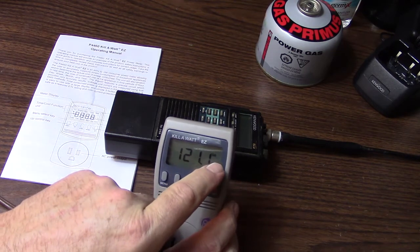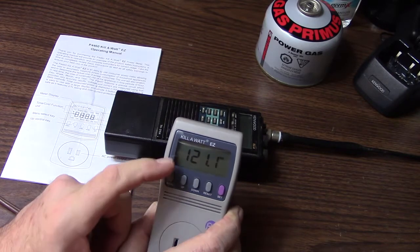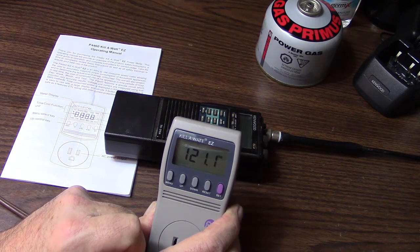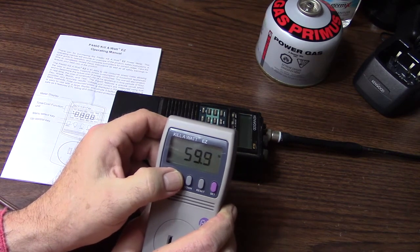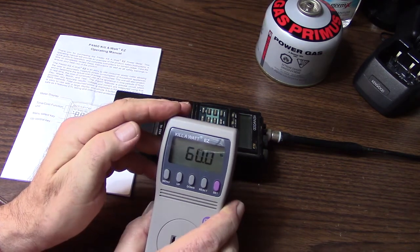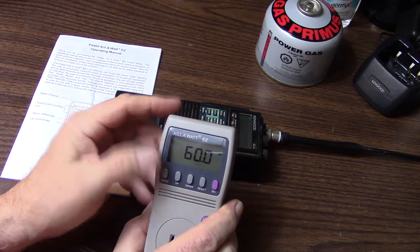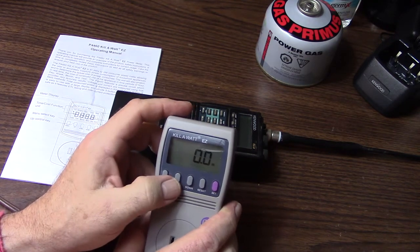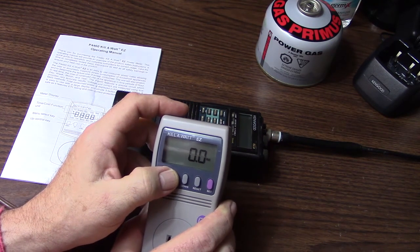It says right up in that little right corner — which is difficult to see — how many volts are coming into your house. At this particular plug at this particular time, 121.1 volts is coming in through this receptacle. There are several other settings; this one tells you what hertz the electricity is running at, which is generally 60 hertz — the regular U.S. residential frequency for electric service. You can scroll through several other settings.